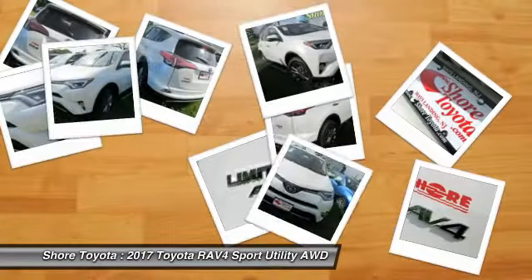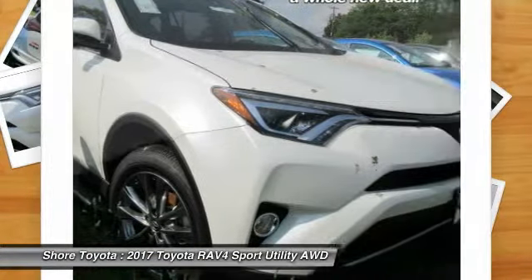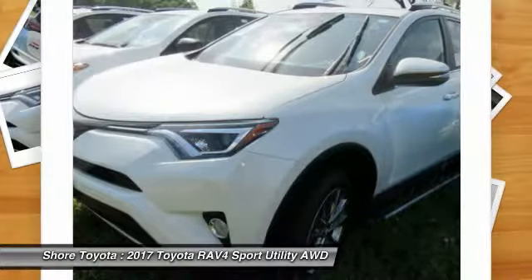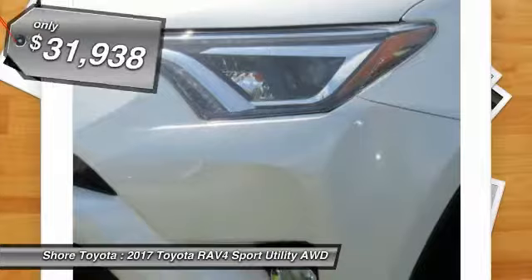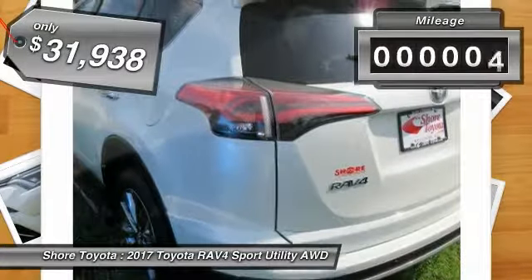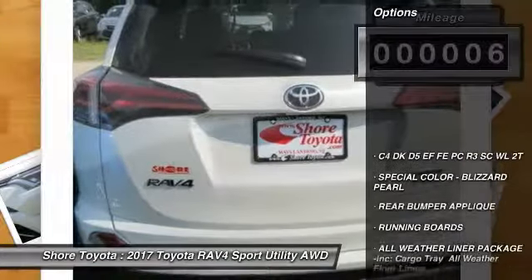Stop by and take a look at the 2017 RAV4. The RAV4 is one of the most fuel-efficient SUVs in its class. Versatile and efficient, the RAV4 mixes the comfort and drivability of a sedan with the benefits of an SUV. This highly evolved, well-packaged crossover SUV lets you have it all and is priced below $35,000.